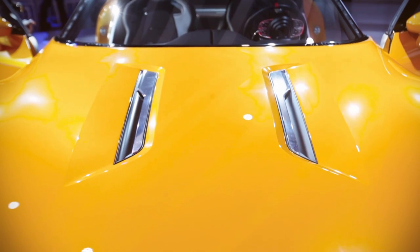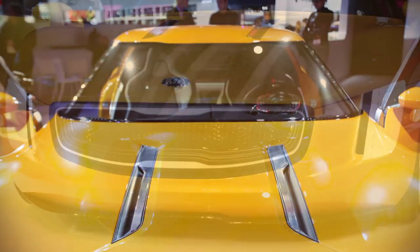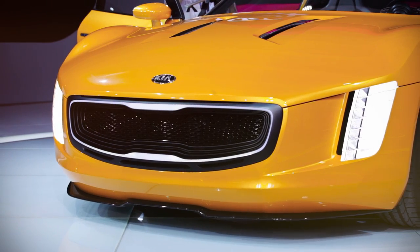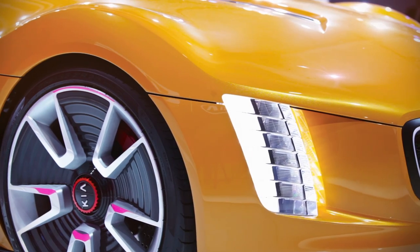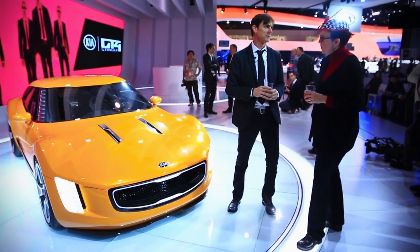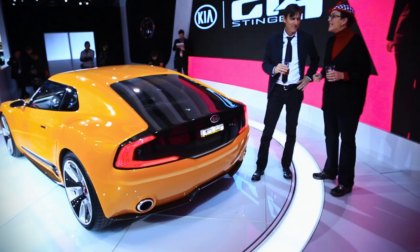Very simple Kia signature grille with a neat stepping pattern — it steps right up to the egg crate. And then the headlights — they're vertical, but very simple and high-tech. They're not trying to be some crazy shape you've never seen before. Very clean and simple. Let's go look at the back.